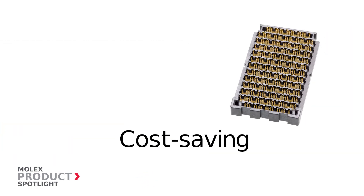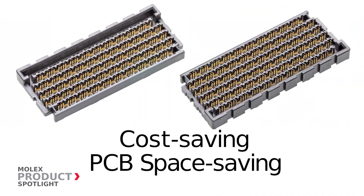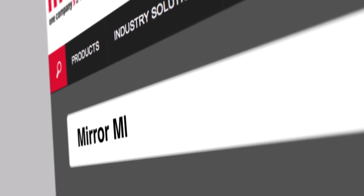With fewer parts to stock, these Mirror Mez Connectors by Molex are a cost-saving solution. More information at molex.com.